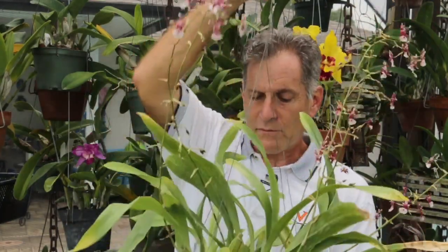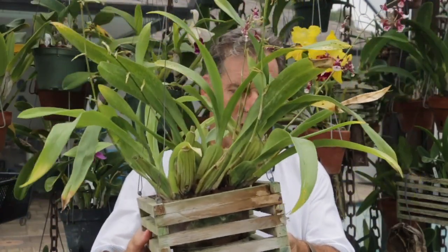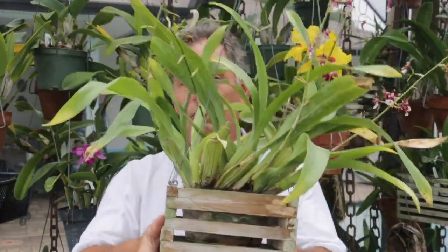Before I get started with that, I need to show you this — it's Oncidium Sherry Baby. This is one of my older plants and it's a really reliable bloomer for me. This is the Oncidium that has a chocolate fragrance to it. I can't smell much of it right now because it's the middle of the day — these things are at their peak fragrance earlier in the day — but this is a nice big plant.